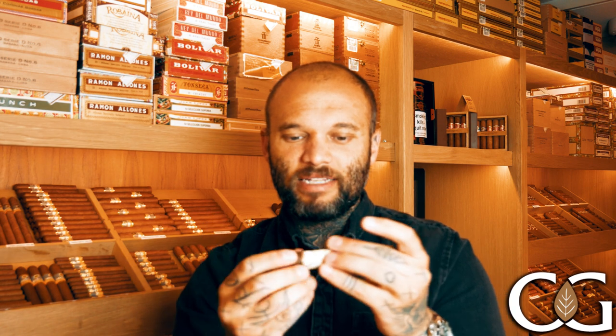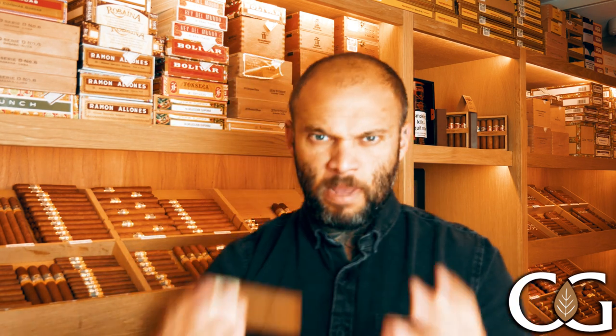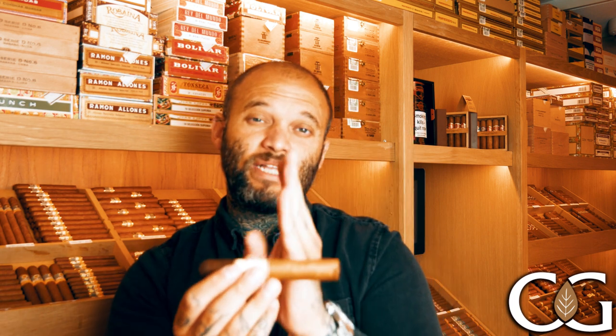On the nose you're getting a little bit of coffee, some slight milk chocolate, and there's a tang just hanging around in the background. As you break your way into the first third, you are going to be treated with those real nice milky chocolate — almost chocolate ice cream — notes that come through on that first section.